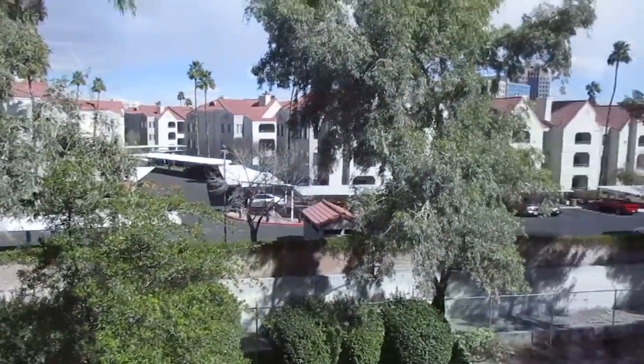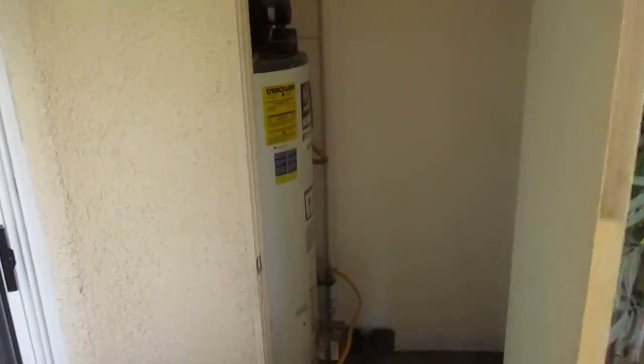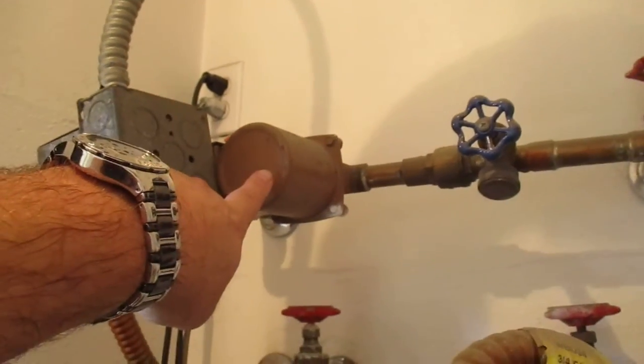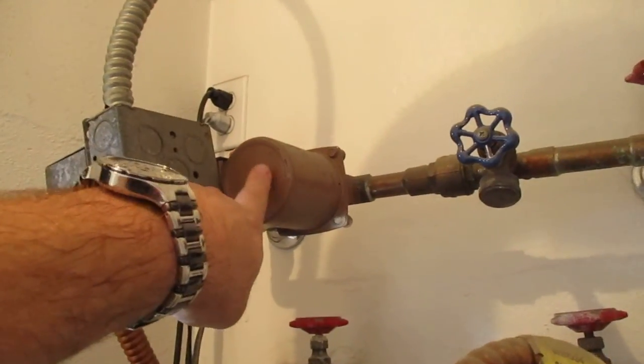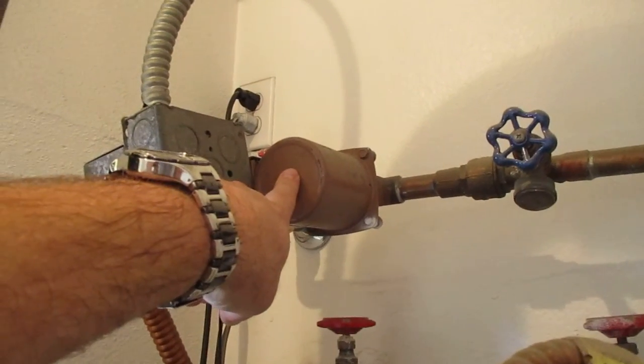Here's the closet with the water heaters. It is getting a little older but it's still working. That's the water pump for the furnace right there — that needs to be replaced, but it's a simple $75 fix, nothing complicated.